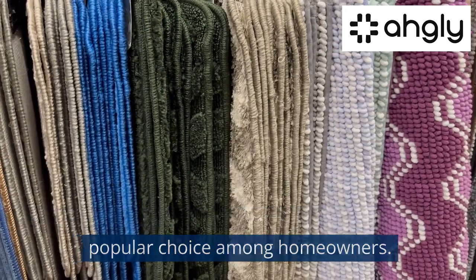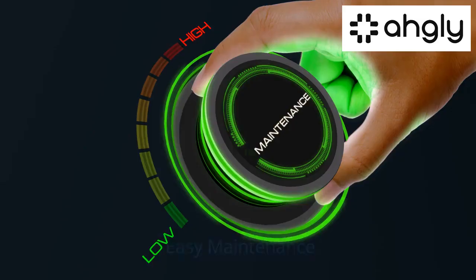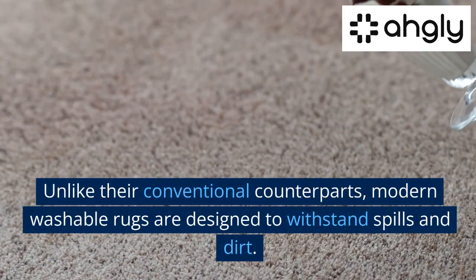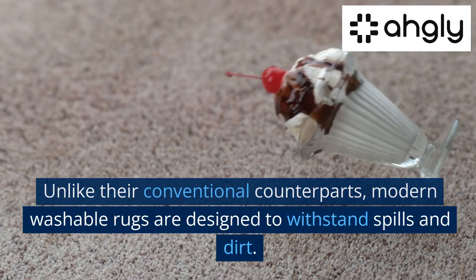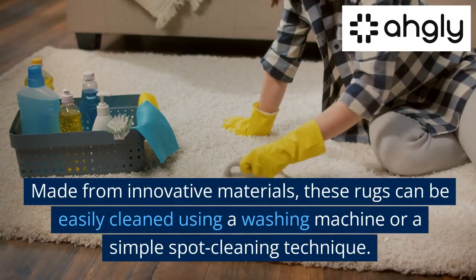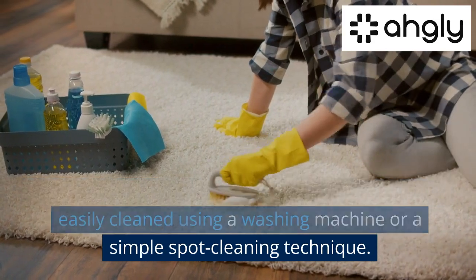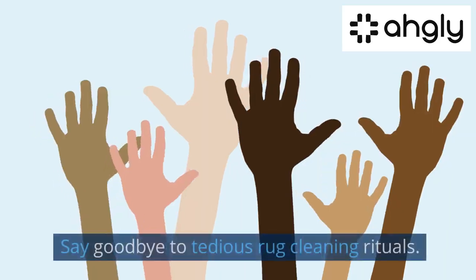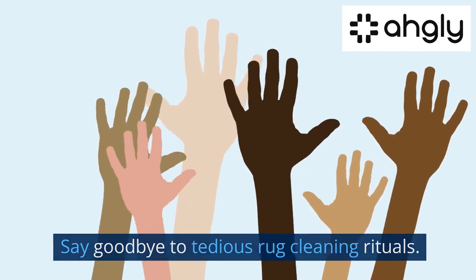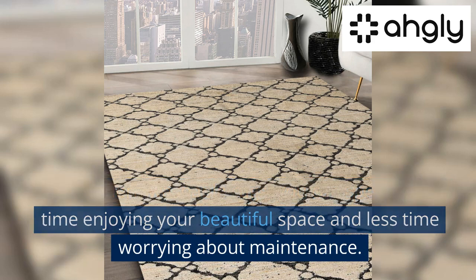The advantages of modern washable rugs: easy maintenance. Unlike their conventional counterparts, modern washable rugs are designed to withstand spills and dirt. Made from innovative materials, these rugs can be easily cleaned using a washing machine or a simple spot cleaning technique. Say goodbye to tedious rug cleaning rituals — with modern washable rugs you can spend more time enjoying your beautiful space and less time worrying about maintenance.